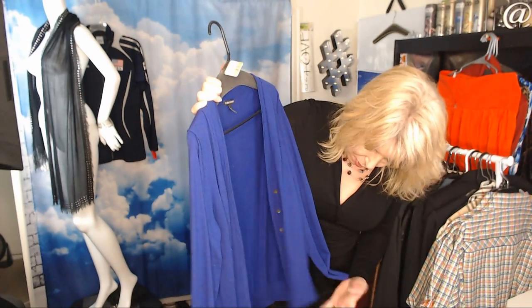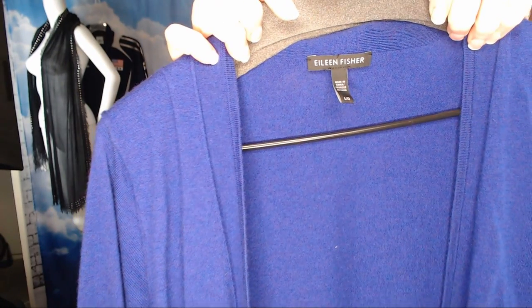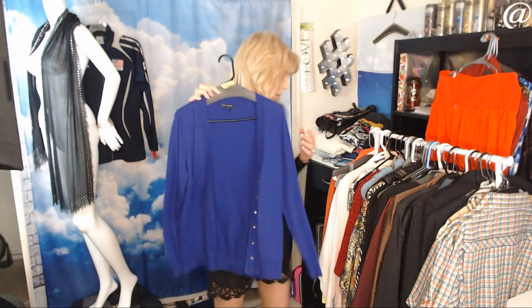Eileen Fisher — I got this one because it's purple, it's a cardigan, great shape, and it was $6. We do have to be careful with Eileen Fisher though; prices are coming down on some things. This should be fine — I'm guessing $30–$40.